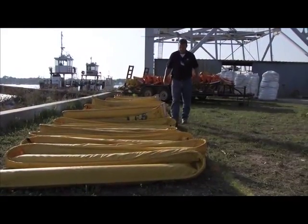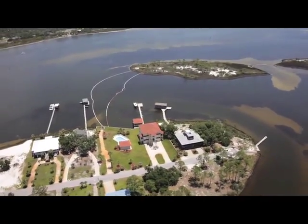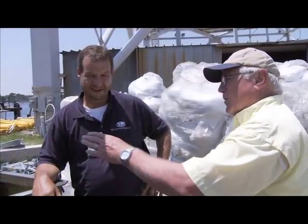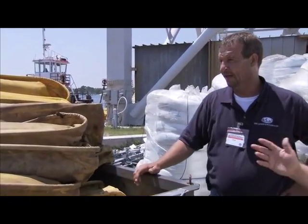Escambia County has elected to take some preventative measures and contracted the DRC to deploy and maintain this 18-inch containment boom and some 8-inch absorbent to go along with it as a preventative measure. Tell me, what does this yellow boom do? Explain to us how this works.